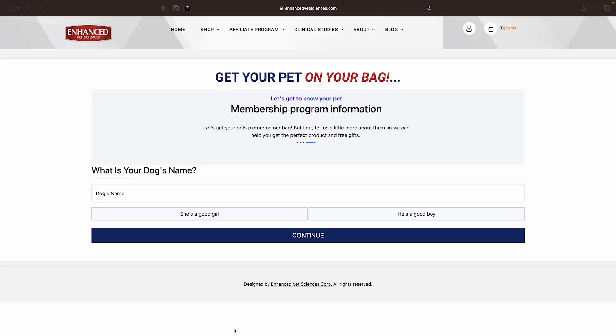Welcome. We are now on the Enhanced Vet Sciences membership page of our website. You may have clicked the Join Paris Pup button on social media, used the QR code at your favorite retailer, or just found us through a friend. Now let's have some fun getting your pet on your bags.